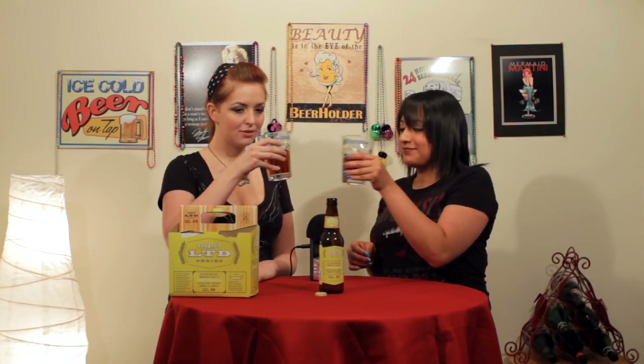I love the color. It's got a real nice dark amber color and it's very clear. Cheers! Off the nose, I can really get — you can smell the hops a little bit.